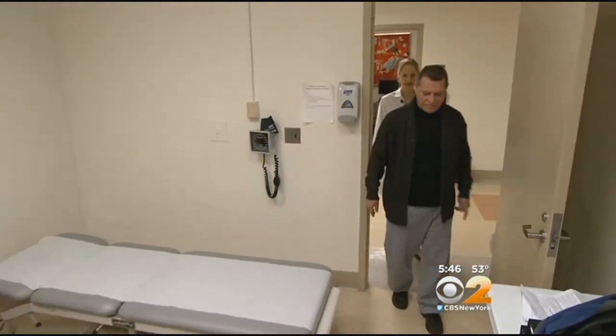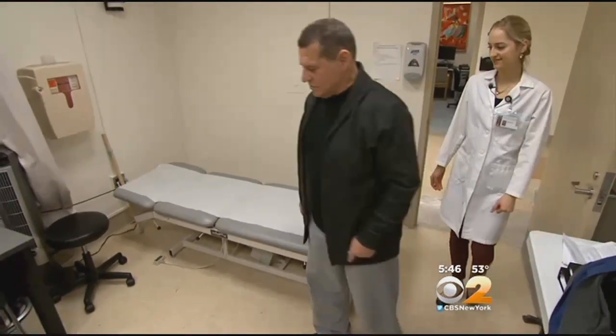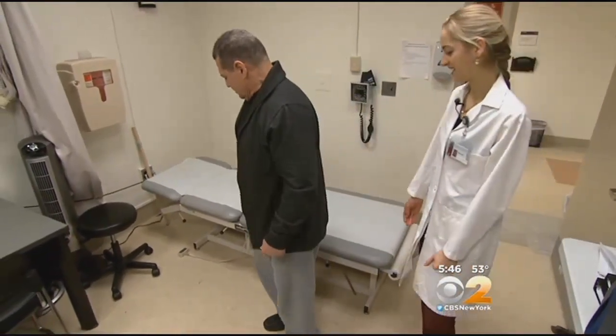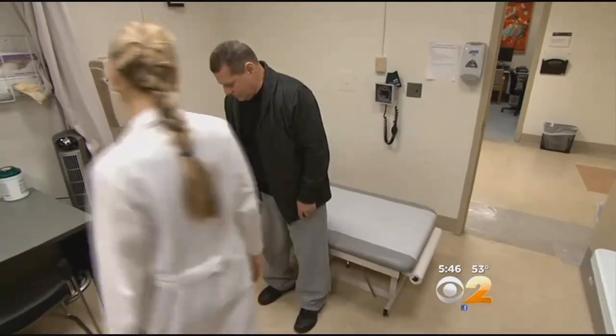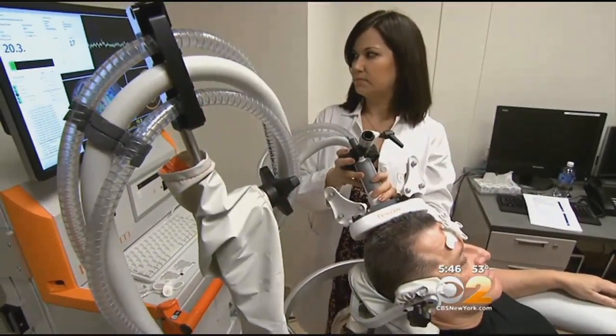The hard part about recovering function after a stroke is that there are damaged brain cells and the healthy side of the brain is overactive, putting brakes on the natural healing process of the other side. If we can find a way to release those brakes, we potentially open that side of the brain up to really rewire better, relearn better, and recover better. Now doctors think they may have found a way to do that with magnetism.